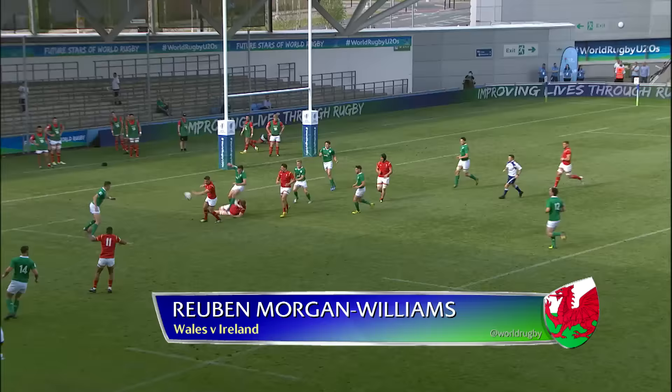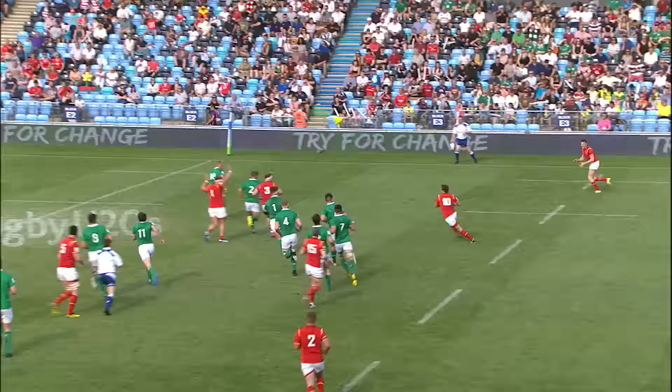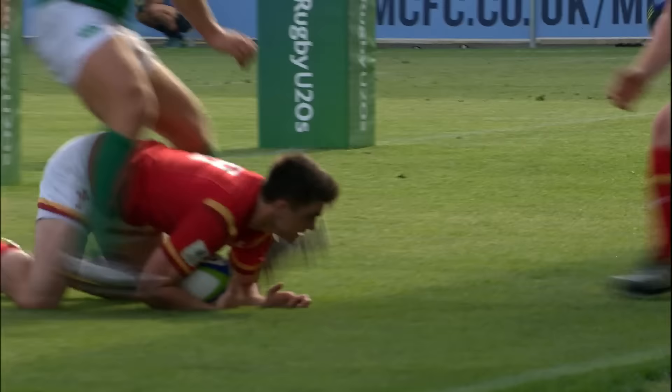Williams' kick is charged down and Ireland are in all sorts of problems here. Williams has already called for the ball, he's got support from Dan Jones. Will it go out? No — Jones cuts back inside to Ruben Morgan Williams, the youngster. What a try! The youngest man in the squad, Ruben Morgan Williams.